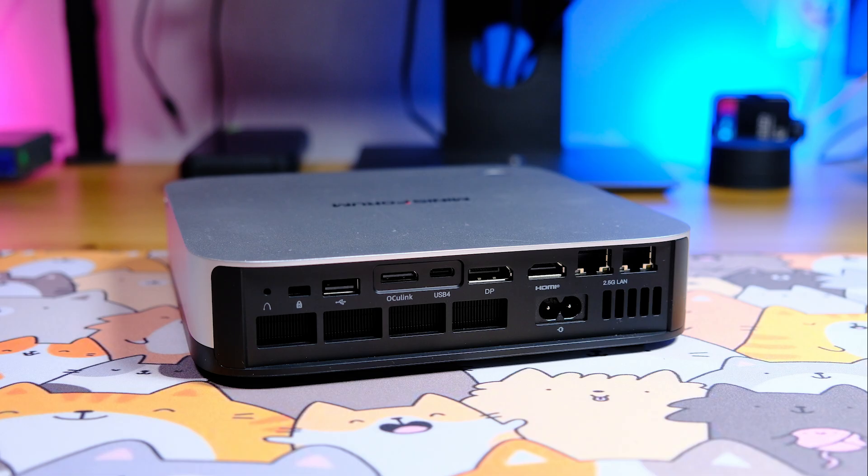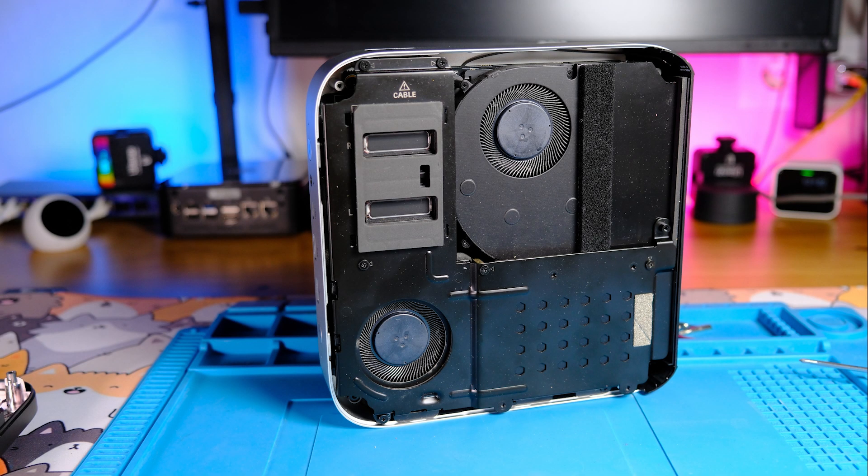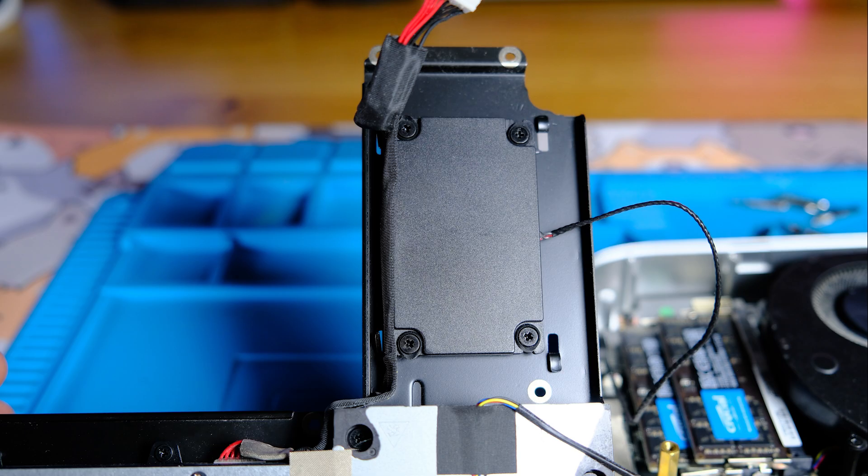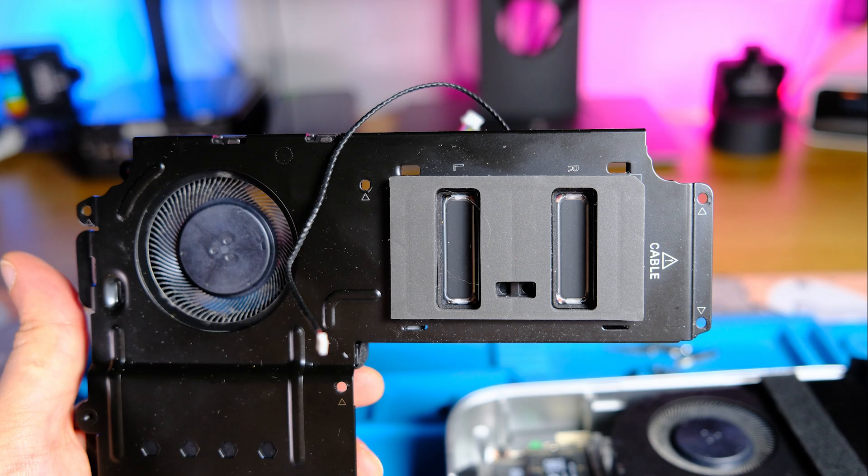There are two Ethernet ports at 2.5 Gbps each and a power input. Another feature of this mini-PC is an integrated power supply. Inside, there are two fans: a large one for cooling the processor and a small one for cooling the power supply block. The fans are quiet, so even under heavy load they will not disturb you. The power supply has a rating of 135 watts and outputs 19 volts. There are also two built-in speakers at 2 watts each.